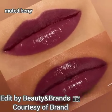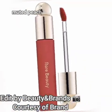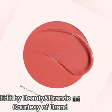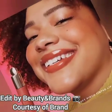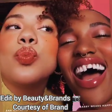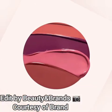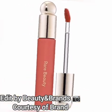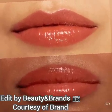Here are the 8 shades: Hope is a nude shade. Happy is a cool pink. Joy is a muted peach. Serenity is a warm rose. Affection is a muted berry. Delighted is a rose brown. Wonder is a rose mauve. Honesty is the last shade, a nude brown.